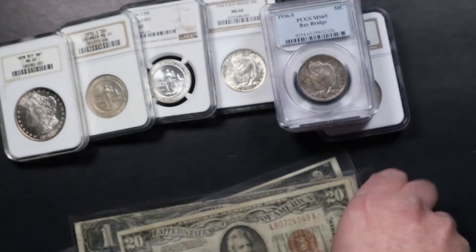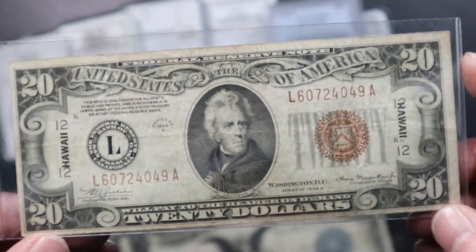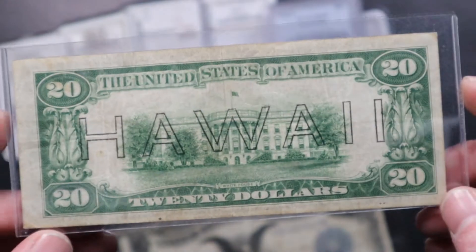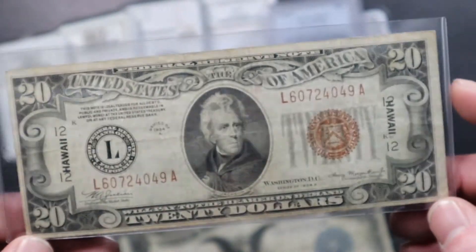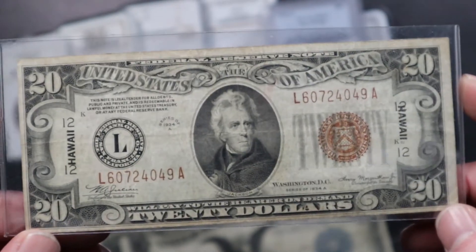Then we have the $20 version of the Hawaii note. Again, nice VF condition, nice original color for a circulated note — no holes or tears or anything like that. Hawaii notes are not easy to come by in higher denominations, so this is one of those nice neat notes.